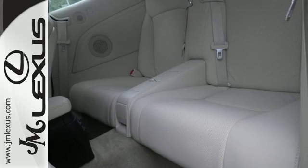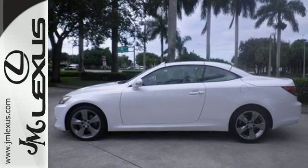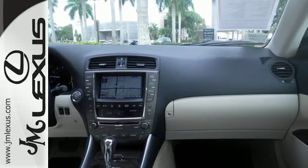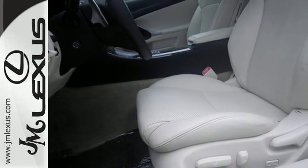This hardtop convertible was engineered for comfort with features like comfy leather upholstery, automatic temperature control, and a leather steering wheel with controls. It's also quite safe with stability and traction control, integrated rollover protection, and multiple airbags.